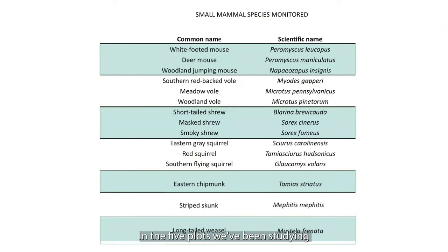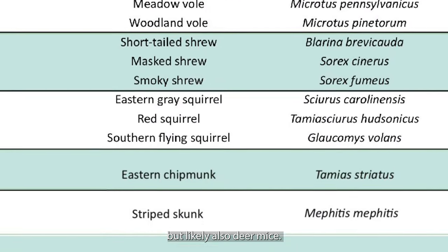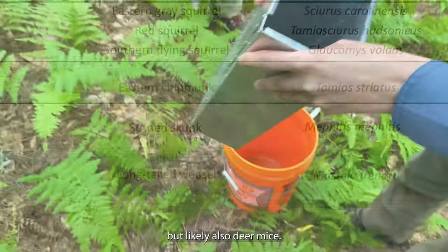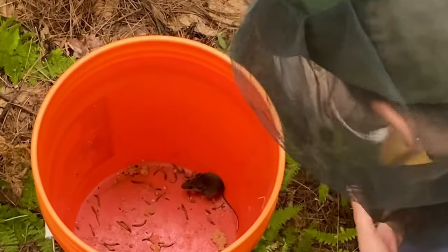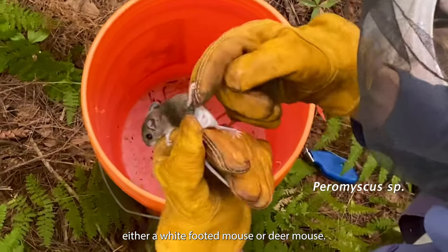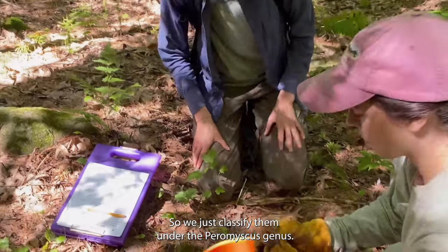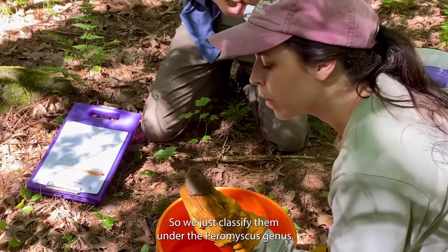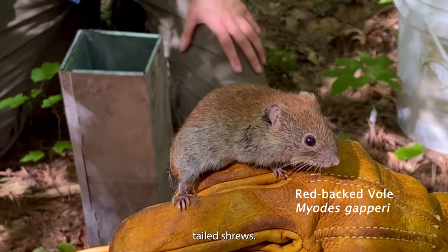In the five plots we've been studying since 2016, we have captured 15 different mammal species. The most common is the Peromyscus species — mostly white-footed mice, but likely also deer mice. These two species are sometimes difficult to tell apart, so we classify them under the Peromyscus genus. The second most abundant are the red-backed voles, followed by short-tailed shrews.